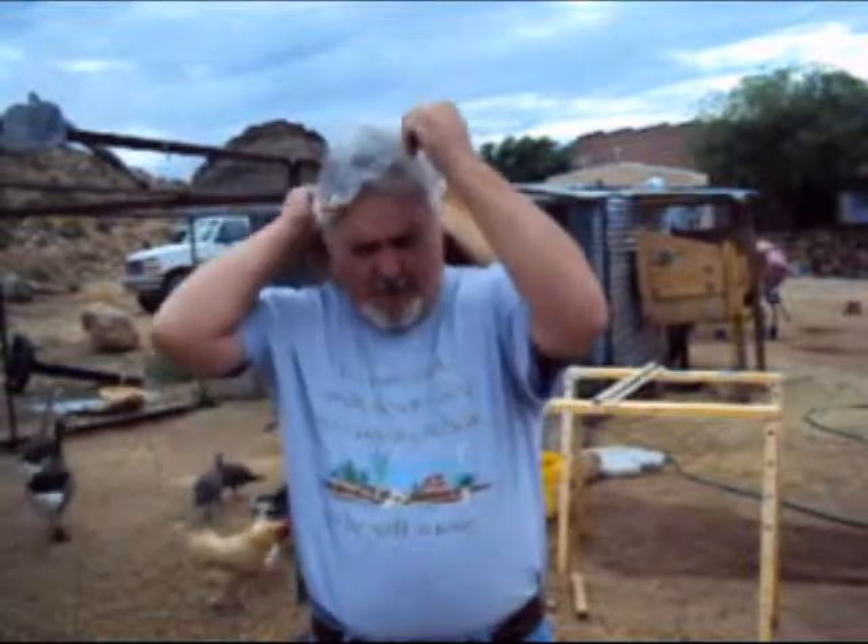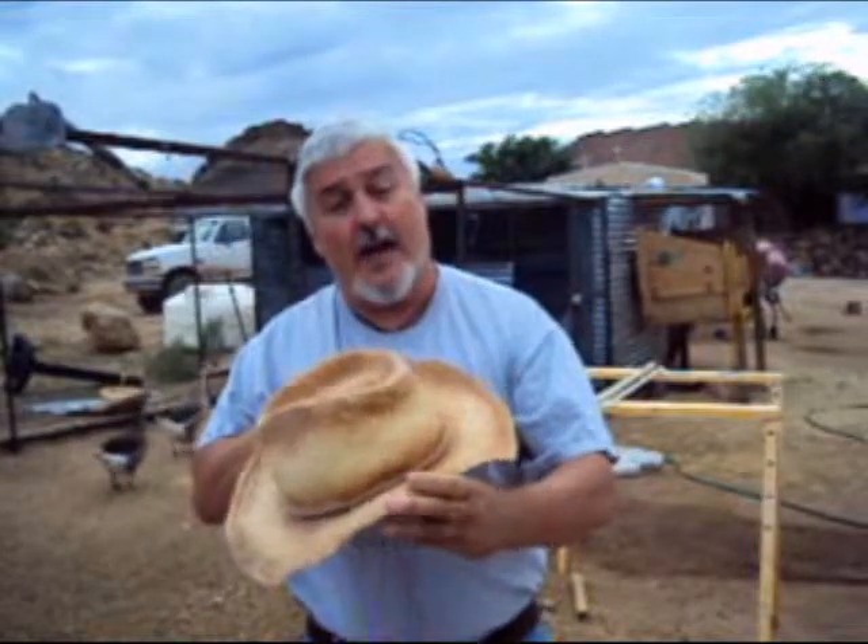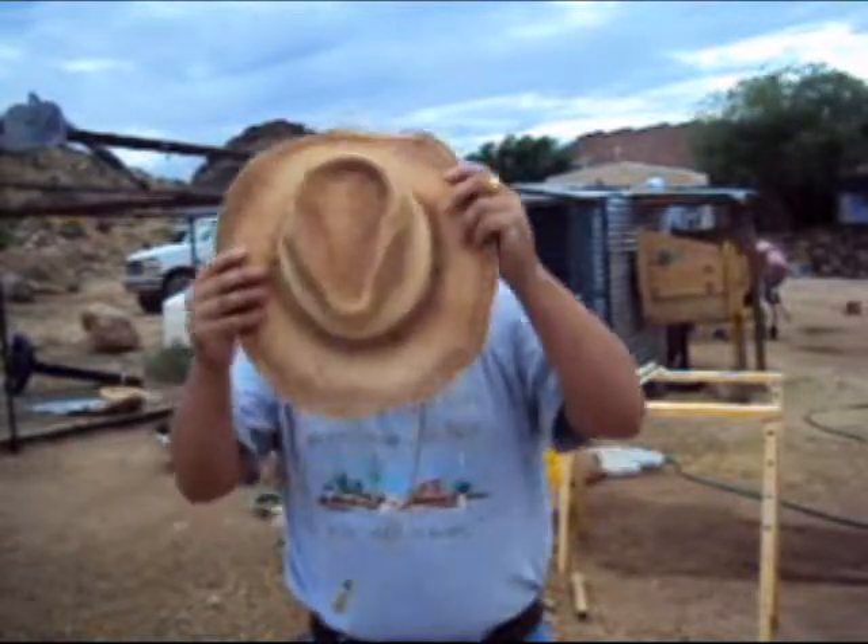First of all, when you move out on a farm and live out in the sun all the time, it's always good to have a nice hat. I got myself a nice straw hat. It's windy today, but the strap keeps it from blowing off. It's really good to have a hat to keep the sun off your face.